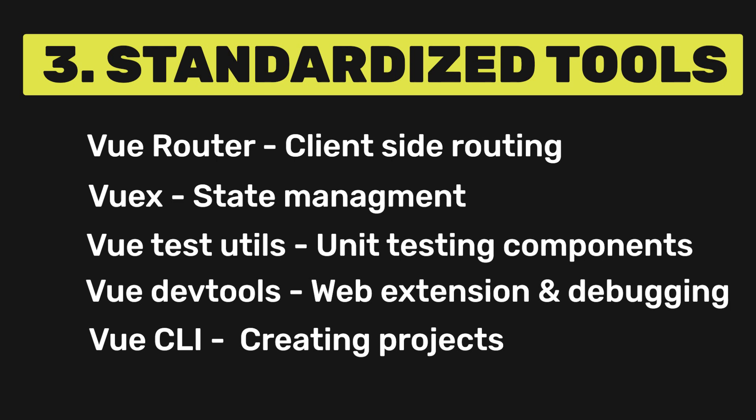Of course, none of these tools are required, and Vue can work quite well with alternative libraries like Redux or MobX instead of VueX. The critical point is that the community assists developers by supporting a set of very good recommended defaults.